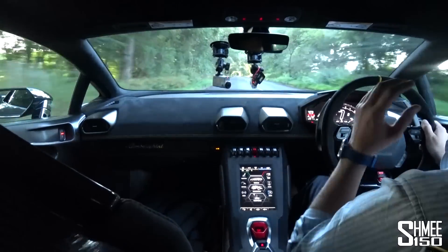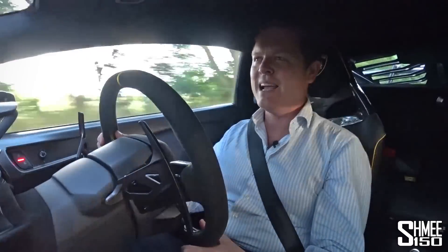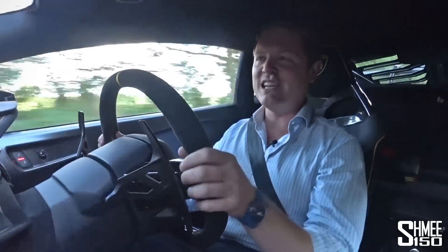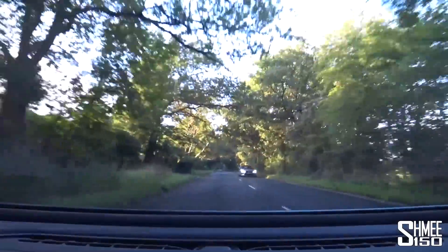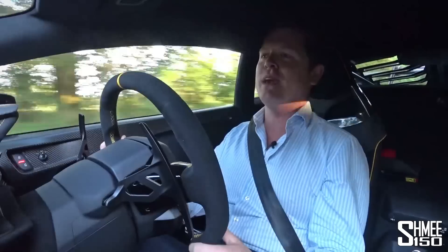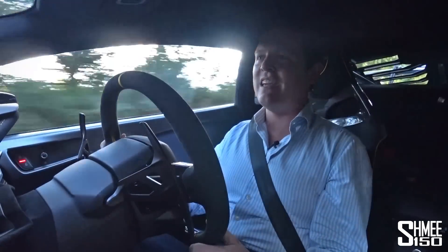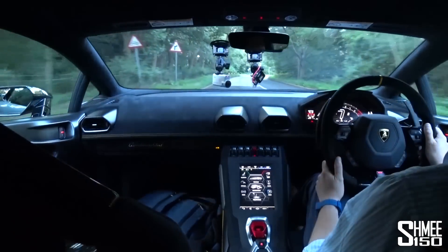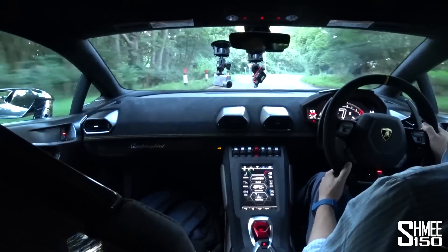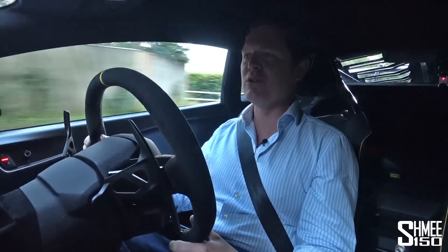I did have these visions of grandeur when ordering the STO that I'd be taking my first drive on a beautiful day over in Italy on a racetrack in dry conditions. But with the current travel restrictions, that's not possible. We're here in the UK on some drying tarmac, still slightly greasy around. You probably notice instantly driving along in STO mode, it's noticeably sportier than in the regular Huracan Evo rear-wheel drive in its standard mode.